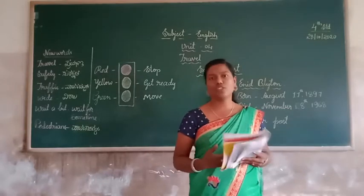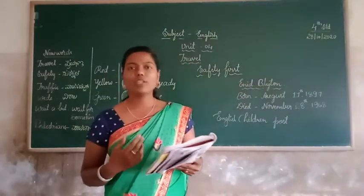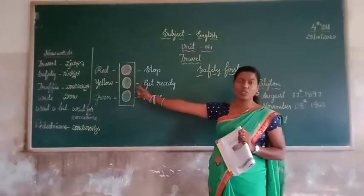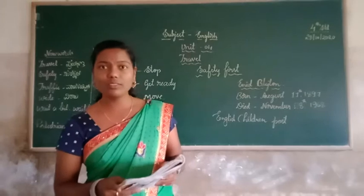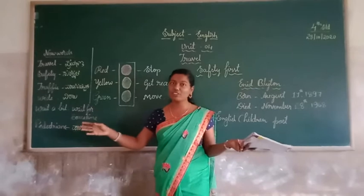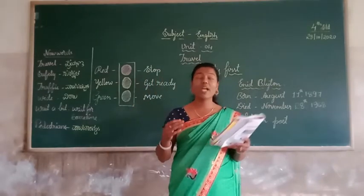Answer the following questions, students. Look at the pictures. This is the picture of the traffic signal. Do you know how to cross the road? Now we learn from this poem how to cross the road. When the traffic signal is showing red light and all the vehicles are stopped, then we safely cross the road from one side to another side. We also look up and down and observe our surroundings.